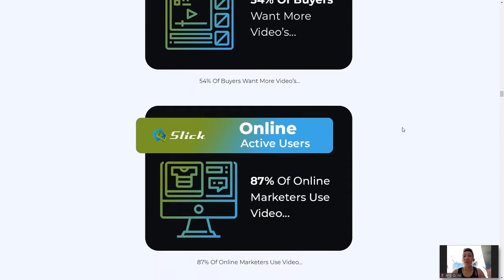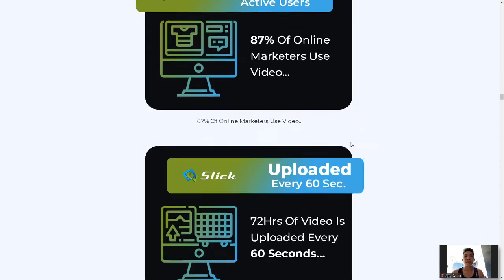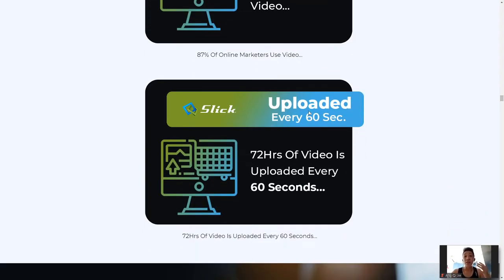87% of online marketers use videos because video is proven to have better engagement rates, which is what all marketers want — to engage and speak to their audience and prospects. Also, 72 hours of video is uploaded every 60 seconds, so at the time you are watching this video, that crazy amount of content is being uploaded every minute — that's insane.